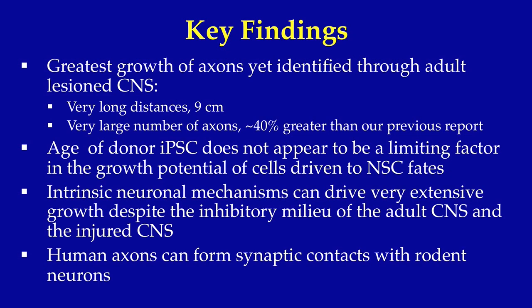Collectively, these findings support the story that intrinsic neuronal mechanisms are sufficient to drive very extensive axon growth through the inhibitory milieu of the injured adult central nervous system. While many experimental efforts have attempted to overcome the inhibitory nature of the CNS, a cell in the proper growth state can still extend axons even through this inhibitory milieu.